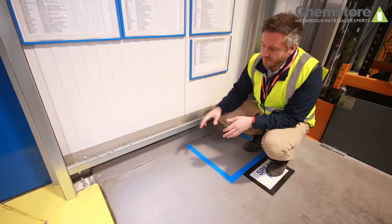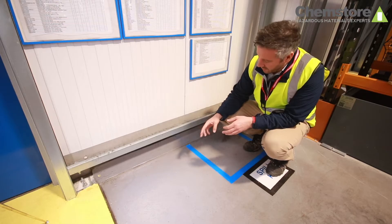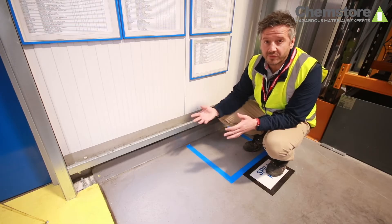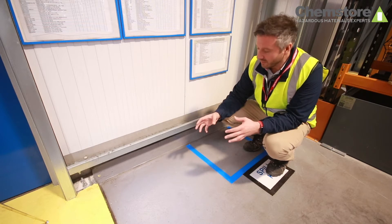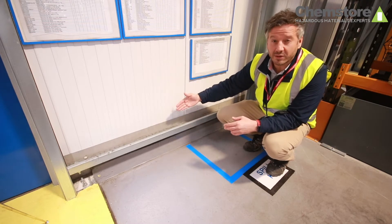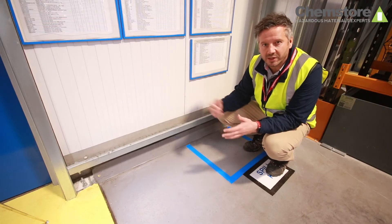With this design we created a perimeter bund around the outside of the store, which gave us two main benefits. Firstly, we've got a foam fire suppression system in here which generates thousands of litres of fire water runoff — this bund perimeter retains that inside the footprint of the store so it can be dealt with properly. It also acts to weatherproof the store, so our cladding comes down on top of the kerb around the outside and flashes to the outside to make sure rainwater can't get in.